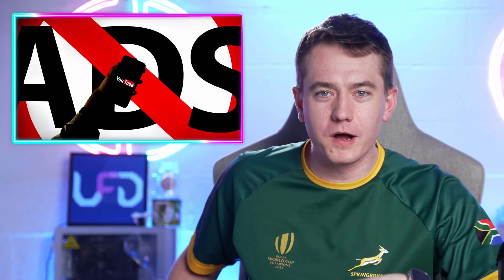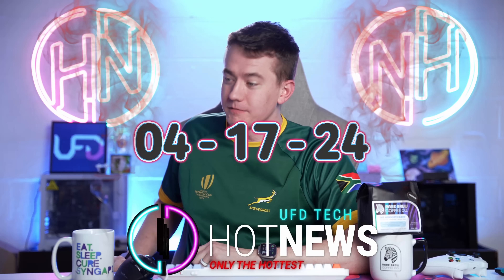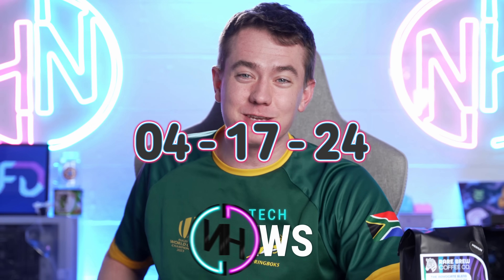Micro Center wants your GPU for pennies. YouTube wants you to give them the pennies. And Nvidia wants you to build a PC that's the size of a penny. Let's get into the hot news, everybody. I'm your Brett host. We're gonna be going over the hottest tech news I can find on the internet while you enjoy your breakfast this Wednesday, April 17th, 2024.